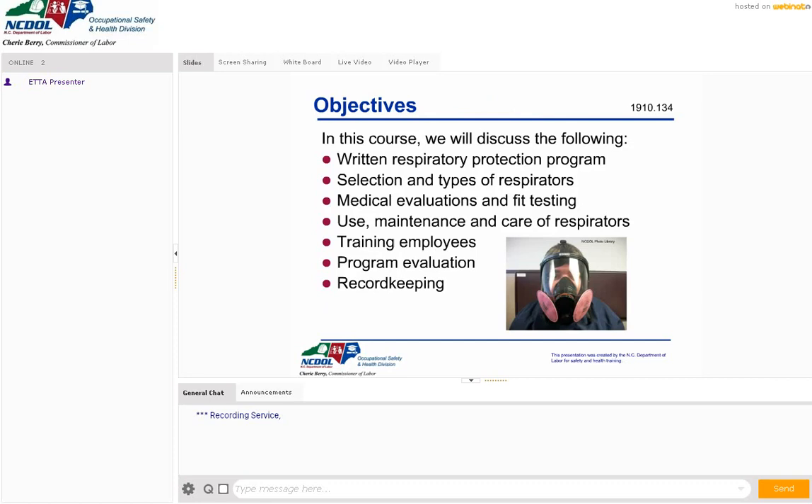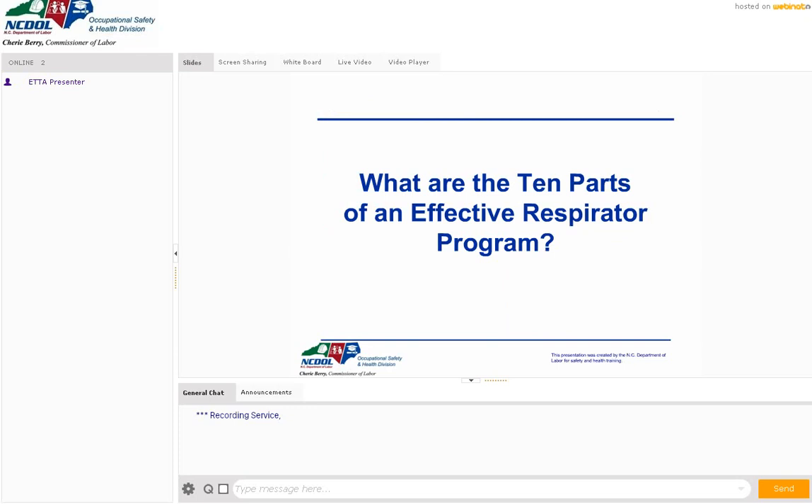In this course we're going to talk about having a written respiratory protection program. A lot of people think this is a daunting task, and it can be. However, there are very economical boilerplate programs out there, and none more economical than the one we offer through consultative services, which is absolutely free. If you go to our website and go to consultative, you'll find a written respiratory program you can fill in yourself. It includes medical evaluations, fit testing, training on how to maintain and use respirators, and your record-keeping program.